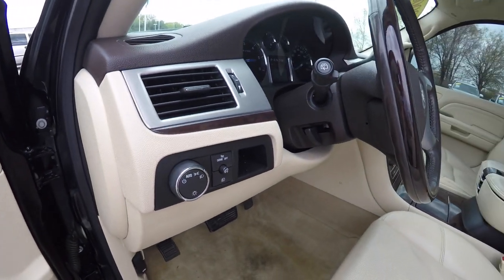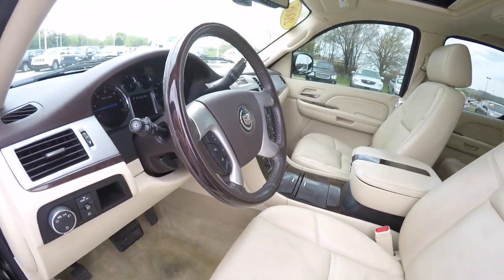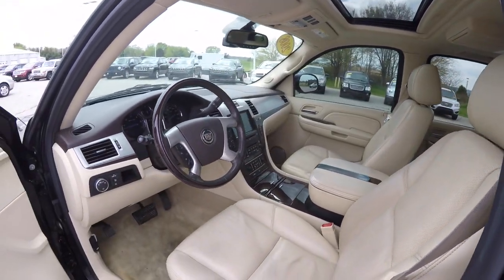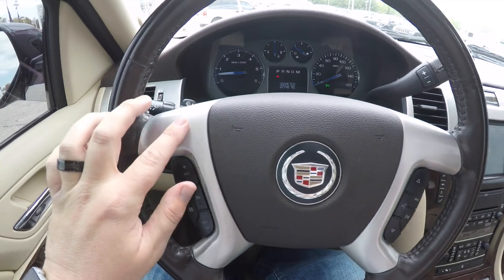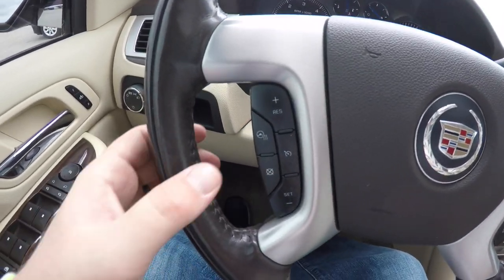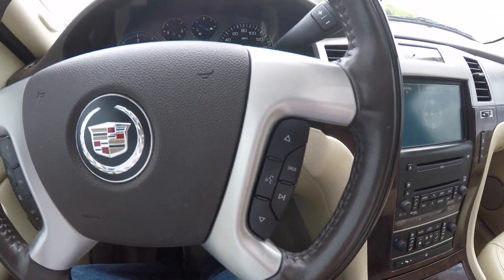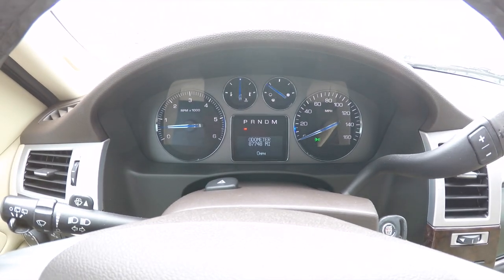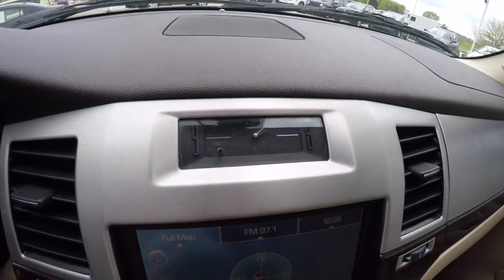There is a leather-wrapped tilt and telescoping steering wheel with a wood rim. Panning through the interior in a little more detail, you have a brushed aluminum look on the steering wheel with heated steering wheel controls, cruise controls, audio and Bluetooth controls. The vehicle currently has 87,748 miles on it.